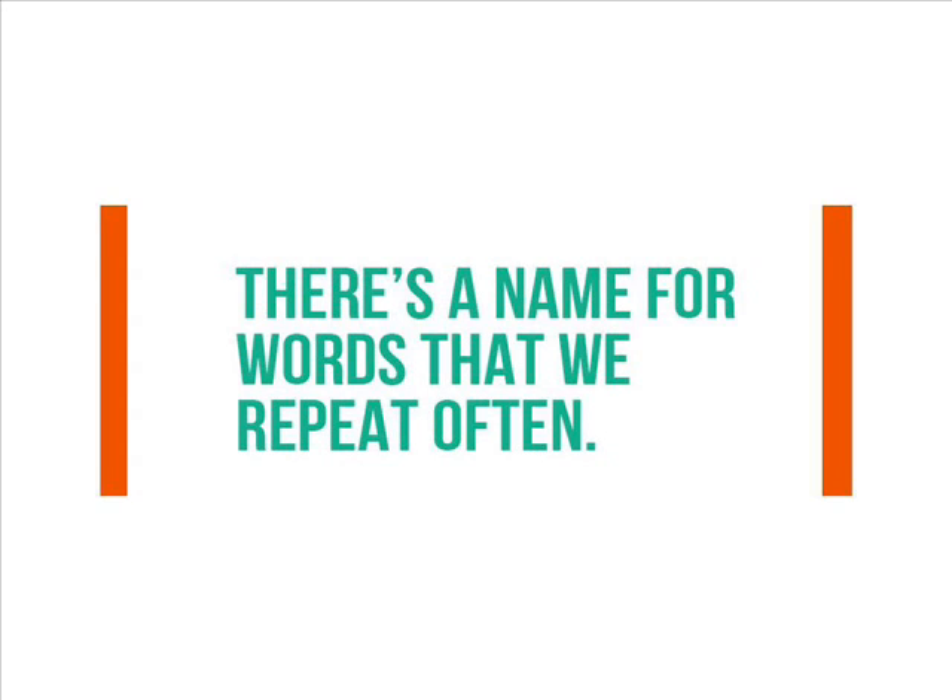Number 7: There's a name for words that we repeat often. Words we always use even though they add no meaning or value to a sentence are called crutch words. For example, in the sentence "then I was like, OMG, then like, he went there, and like" — it is pretty obvious that "like" is the crutch word. "Actually", "honestly", and "basically" are also commonly used as crutch words.